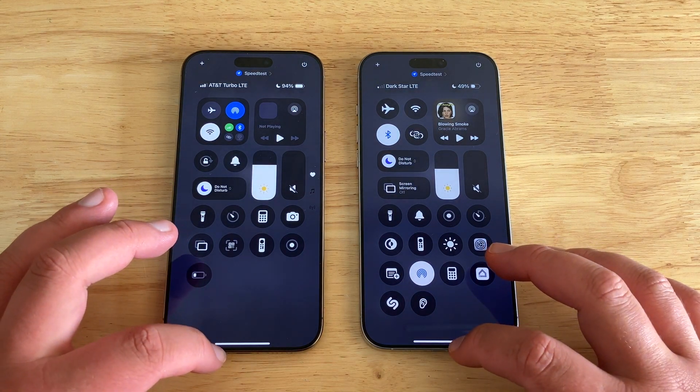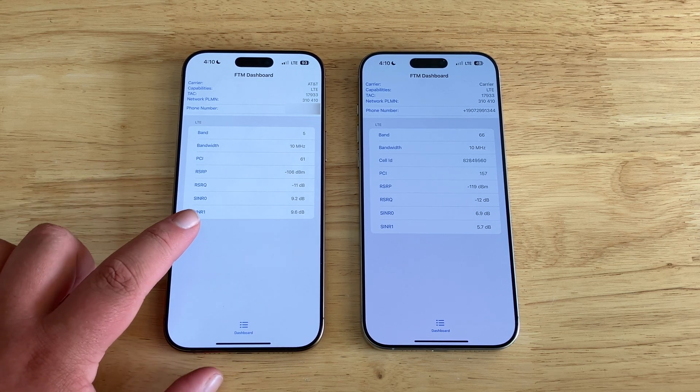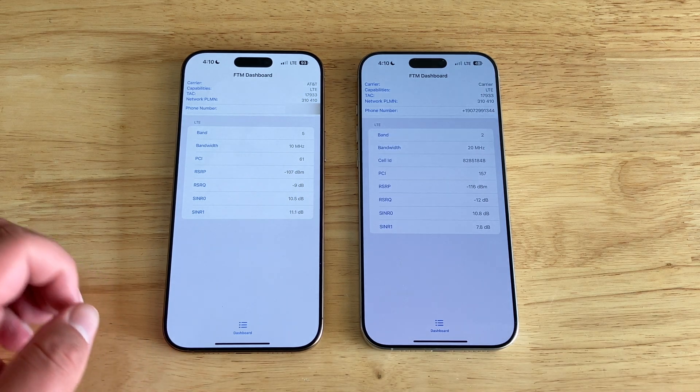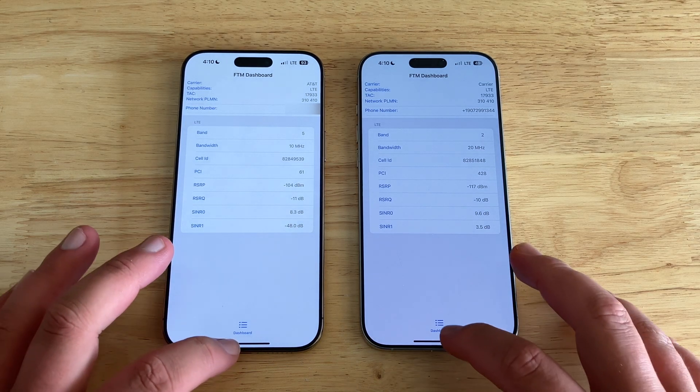Why don't we head into field test and see what we see there. Hopping into field test on these phones, it looks like this one is probably anchored to Band 5 and this one is now anchored to Band 2. That does make sense — Band 5 is going to give you more range. But they will aggregate bands, so this test only really shows what band you're anchored onto. They will use all of them in the download test.